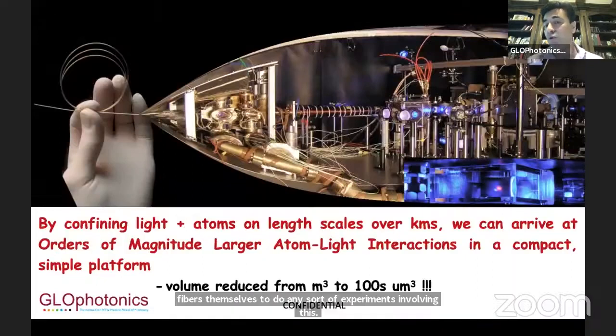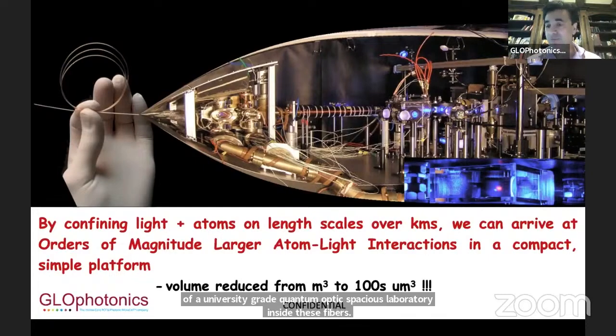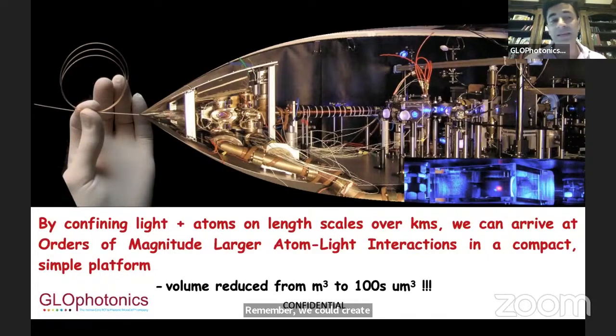Our goal and vision is to shrink the capabilities of a university-grade quantum optics research laboratory inside these fibers. We can create vacuums inside, load them with atoms, and hermetically seal them, creating a laboratory-type environment in a very small volume. In principle, our idea is a quantum optics lab inside the palm of your hands.